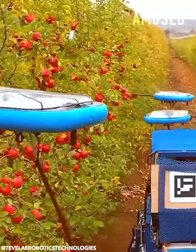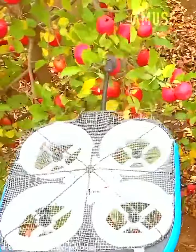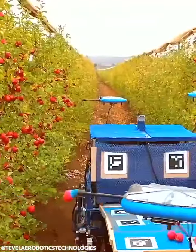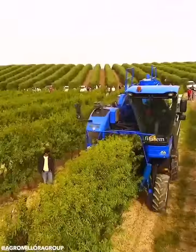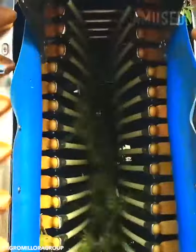Tevil's autonomous flying robots identify and pick ripe apples. Almond trees are mechanically shaken for a speedy harvest.